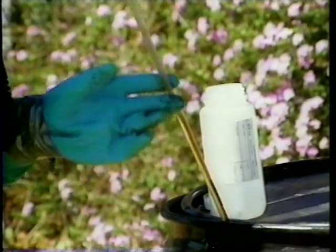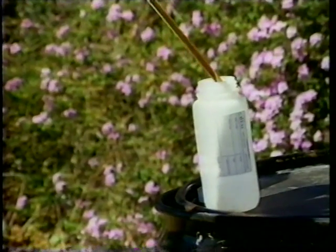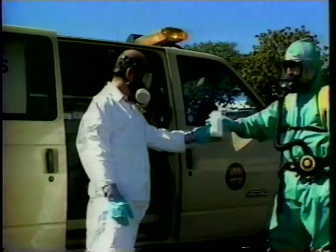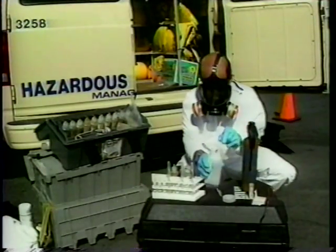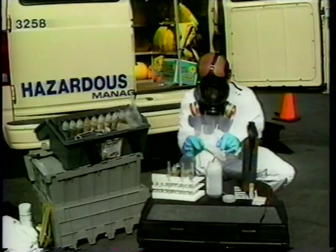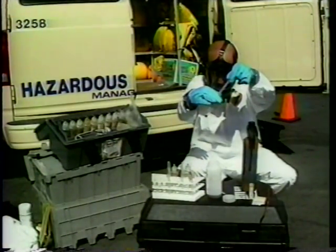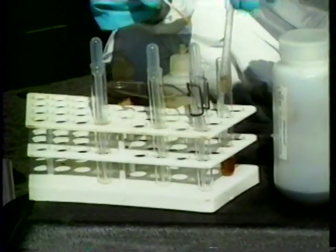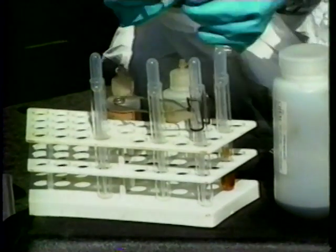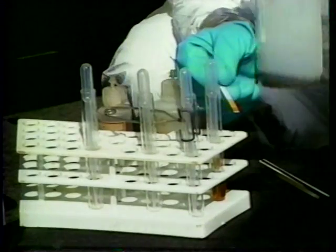A sample of the waste from the barrel is then taken for on-site testing. pH paper is used to determine whether the waste is sufficiently acidic or basic to be corrosive.